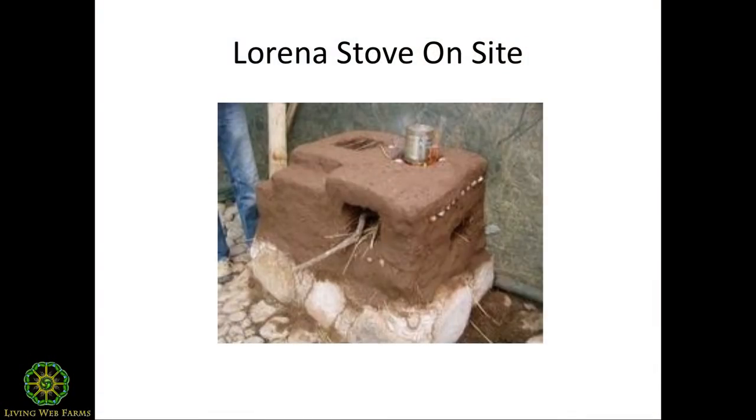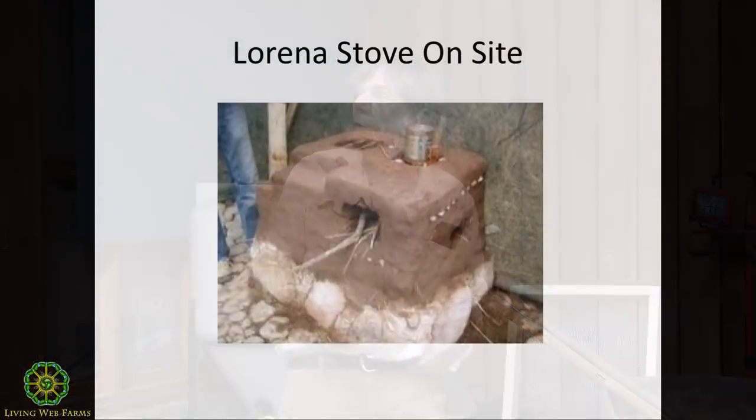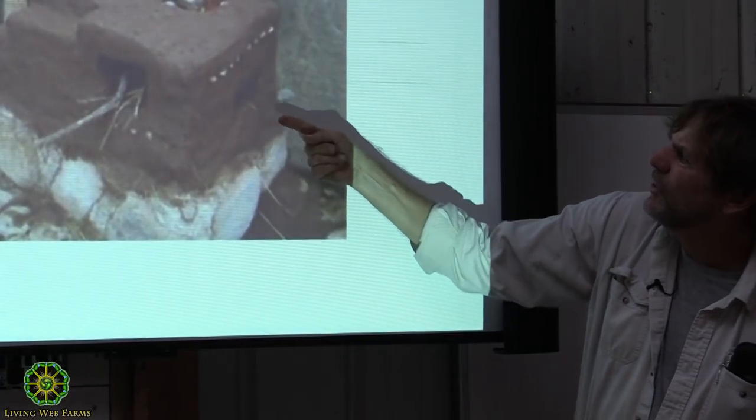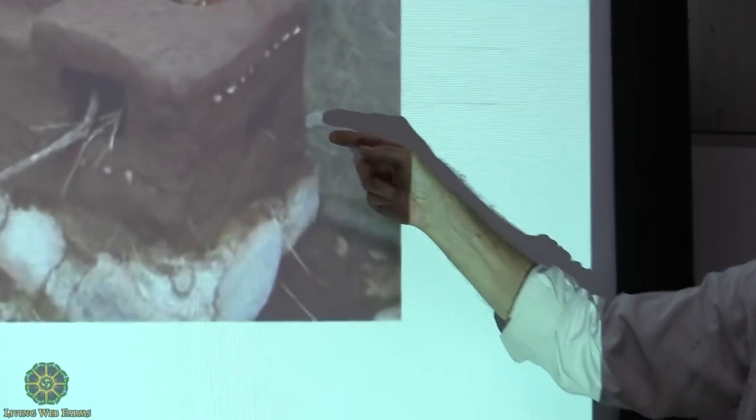Ianto Evans, a Welsh gentleman, is the one who stands out because he took the concept and developed it further. He and others were working on projects in Guatemala, doing what they call a Lorena stove — basically a homemade, owner-built stove made of earthen clay and sand, using a principle that had been developed over time and that was basically the precursor to the rocket principle.